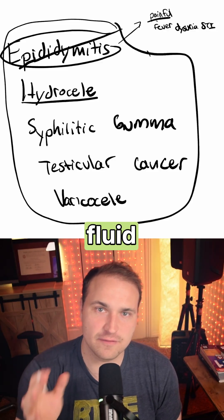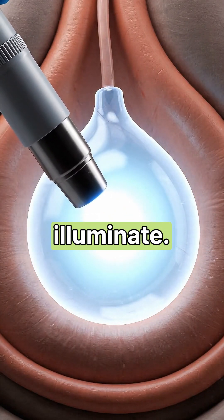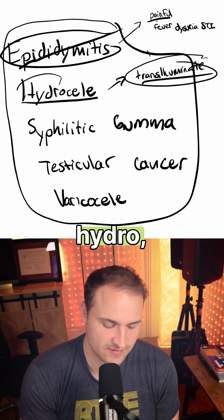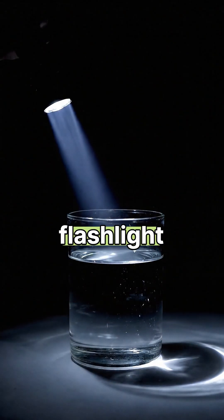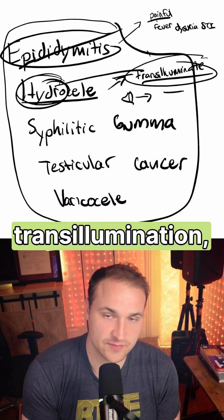For hydrocele, think of fluid — fluid-filled hydroceles are going to transluminate. These are usually soft, and they clearly separate from the testis. Because of 'hydro,' you should know that it transluminates. Imagine putting a flashlight through water — you'll be able to see that. So think of that for hydro and translumination.